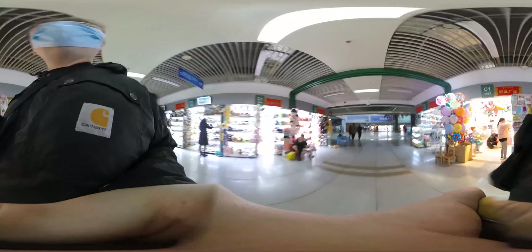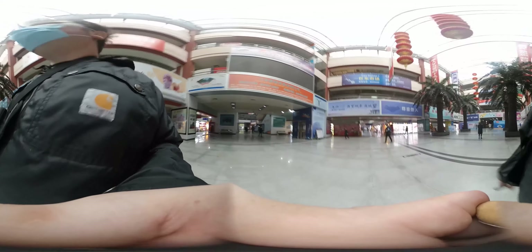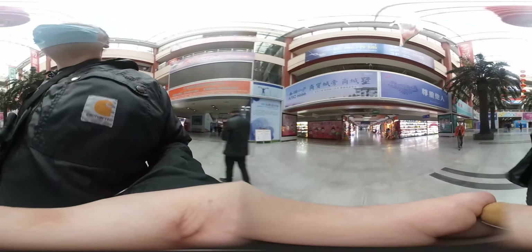This is the world's biggest toy market. Plush toys.